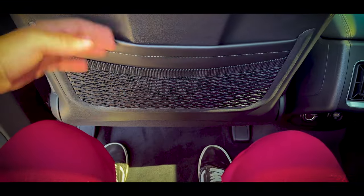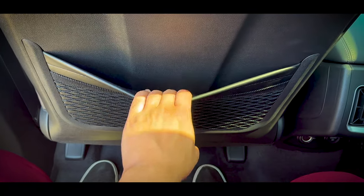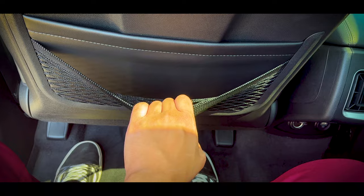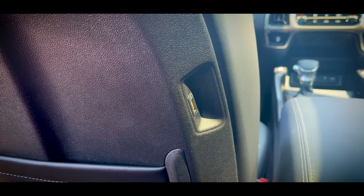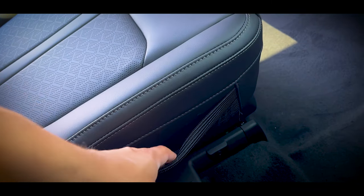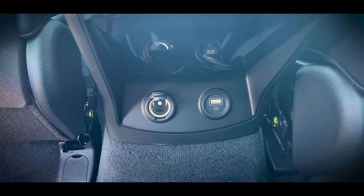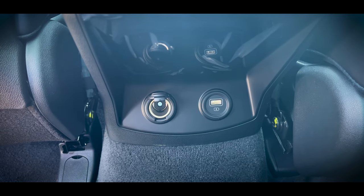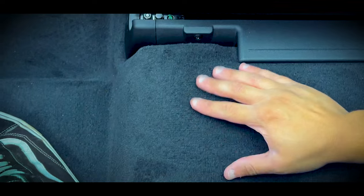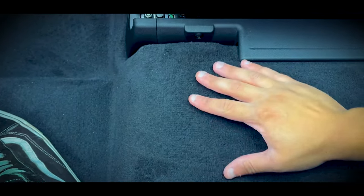Up above is a massive panoramic moonroof to let in lots of sunlight. Sitting in the second row behind myself, I have plenty of room to spare — there's 41.7 inches of leg room. The two front seats have pockets and a fishnet pocket on top, along with USB ports in the seats. The second row has captain's chairs with more fishnet pockets on the sides, and down below in the middle are two air vents along with a 12-volt outlet and a USB-A port. The carpet was notably plush and much higher quality than most non-luxury cars.